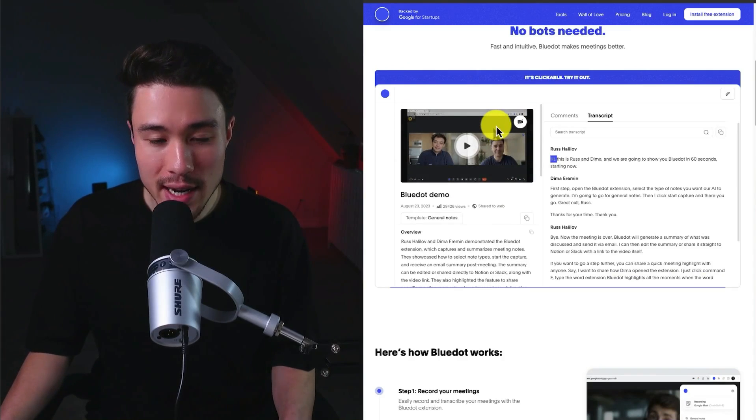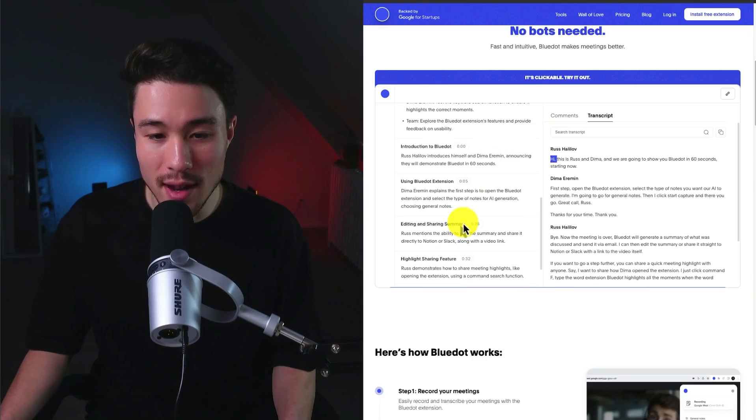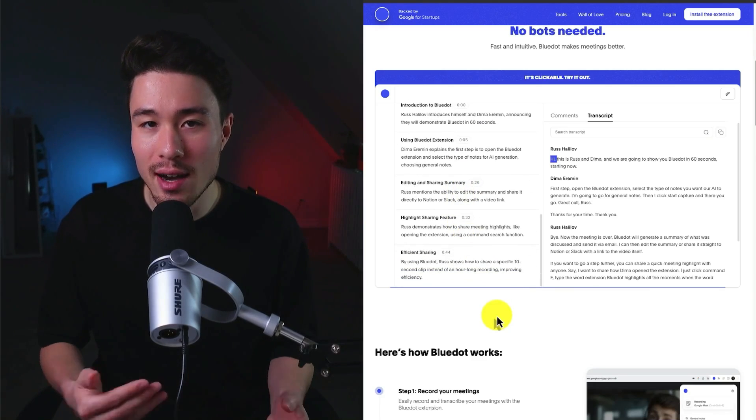We can see here — you have a meeting, you have your overview of the meeting, and you're going to get a transcript and a summary that makes it super easy to understand what was spoken.